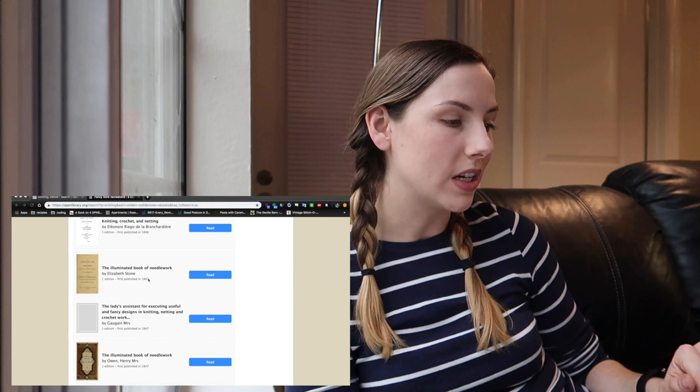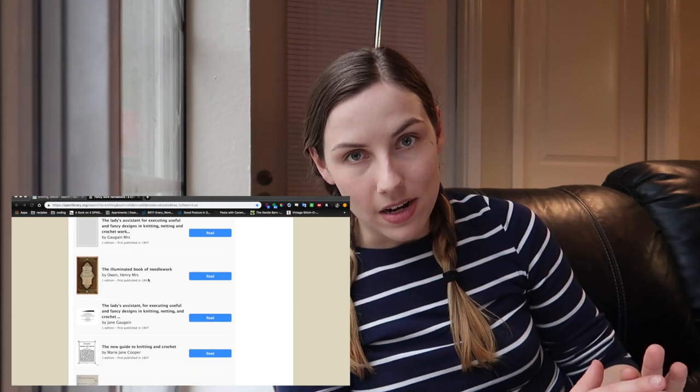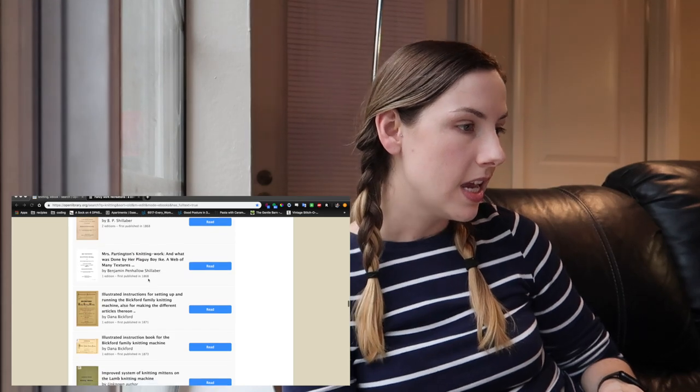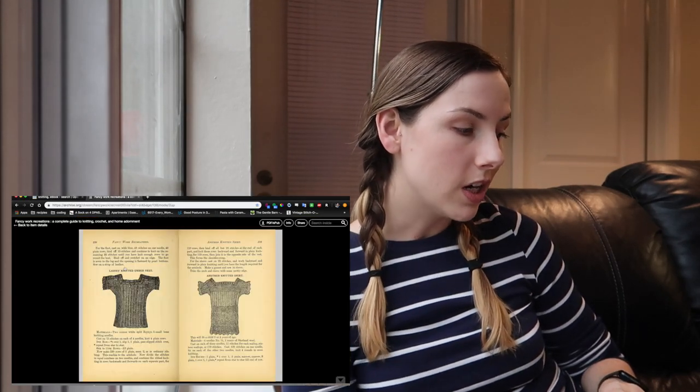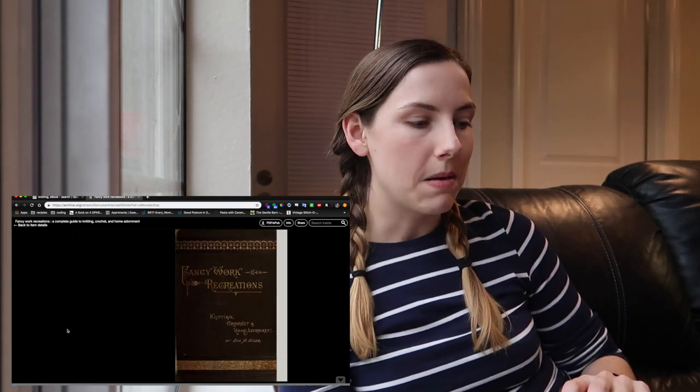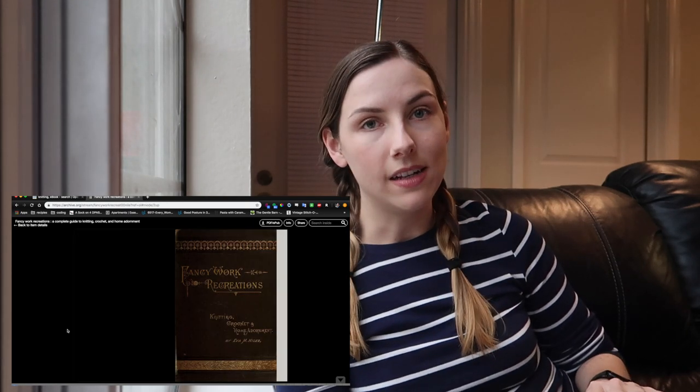All these years and they were absolutely fantastic, so I got completely sidetracked looking into the details of all of these patterns and I found this one book. I knew I had to knit one. It was published in 1885 originally and it's called Fancy Work Recreations and it's by Eva M. Niles.